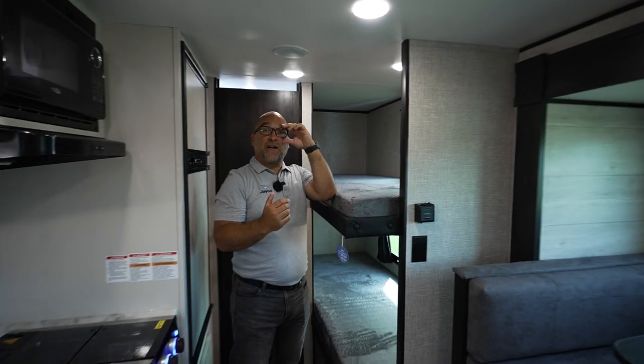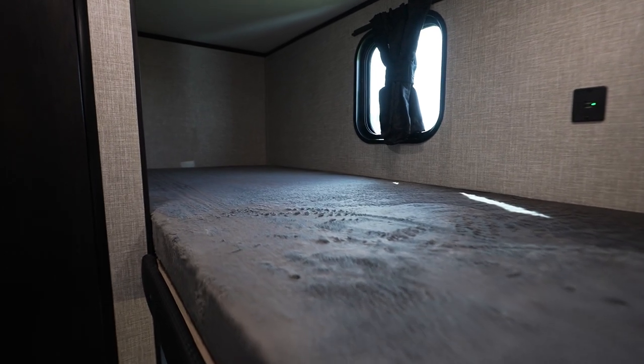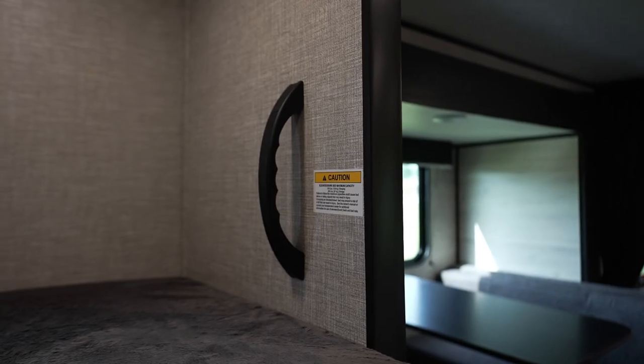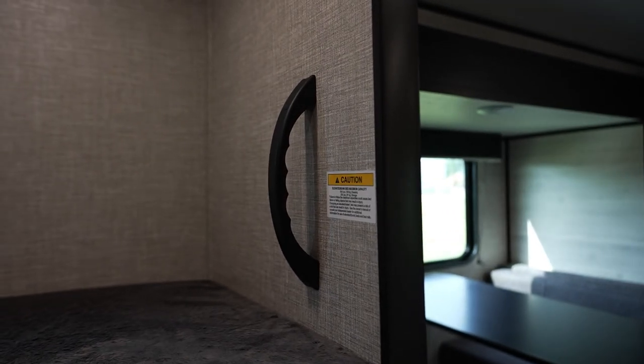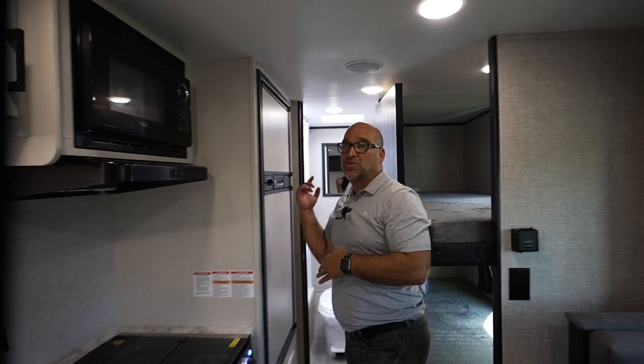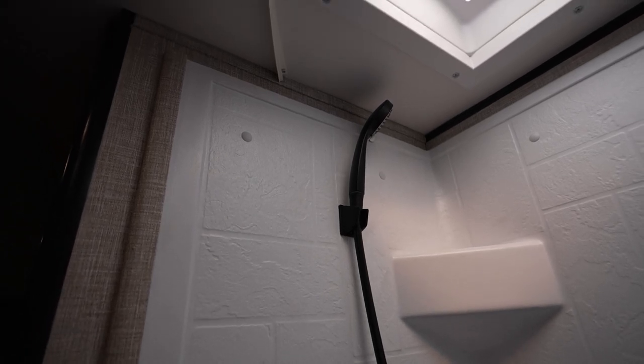This is a bunkhouse model, so you get two single bunks. There's a USB port for charging on the bunk model, and you have an outlet down here with a nice handle to crawl up. In the very back corner is our bathroom. One nice feature we've added this year is a shower tub surround. We listened to our customers, and that was one thing they wanted — so we've added a shower surround for this year.